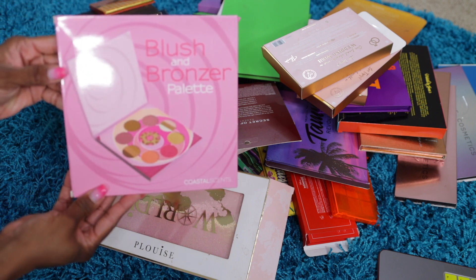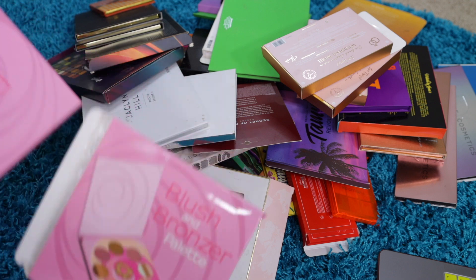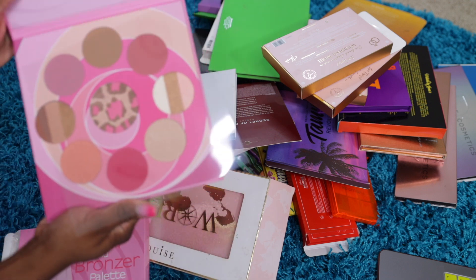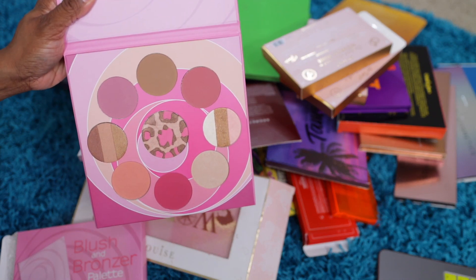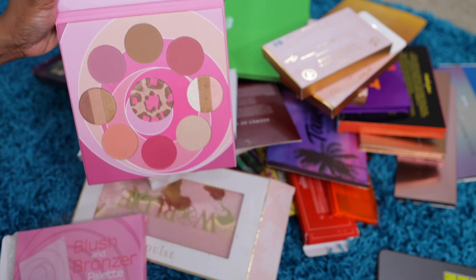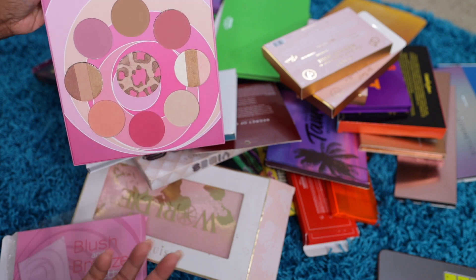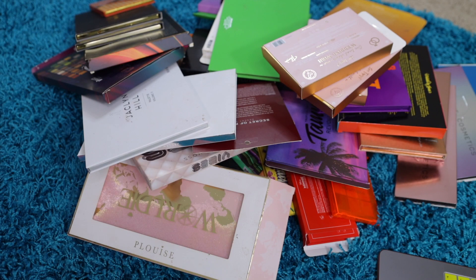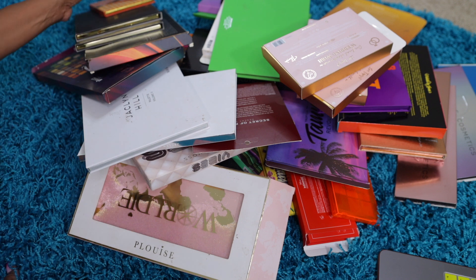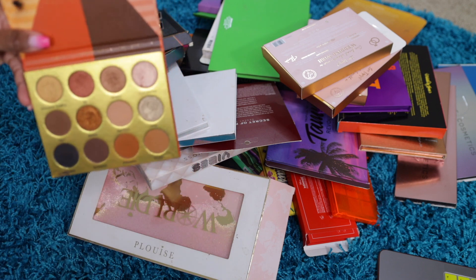The first thing is from Coastal Scents — it's a blush and bronzer palette. I probably have never used this ever. Coastal Scents is not in business anymore. The colors are pretty, they're just not for me and my skin tone. The only one that would probably work is that pink shade, but I've never swatched it or anything, so I'll be giving this away.